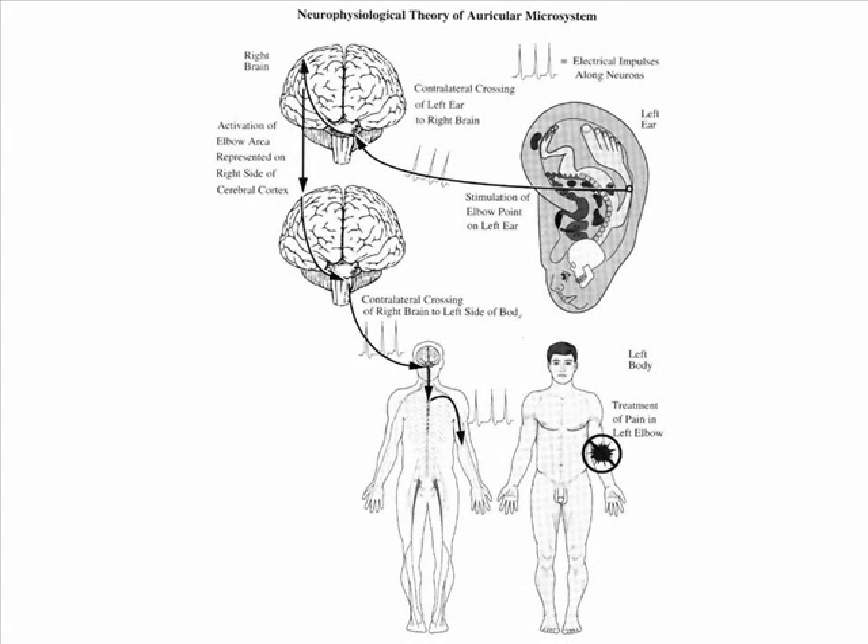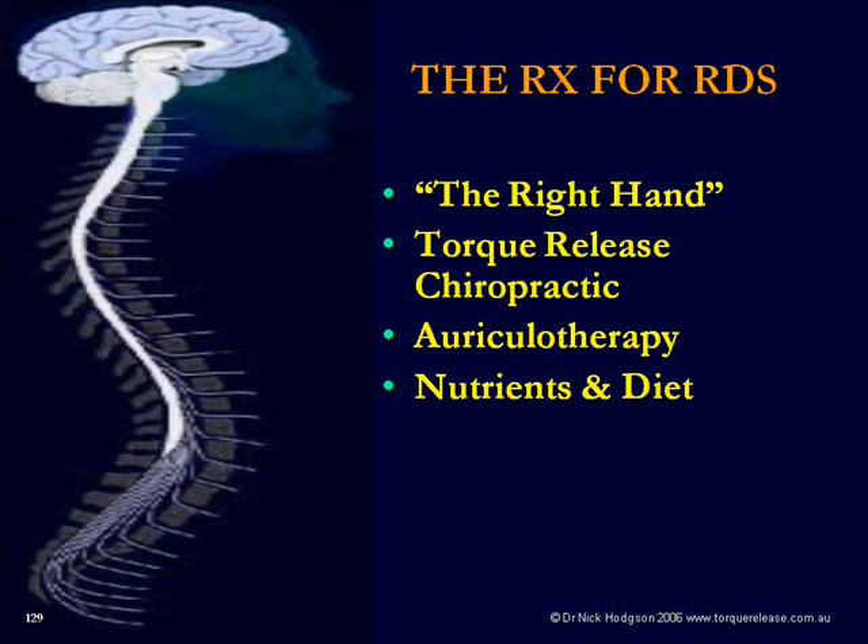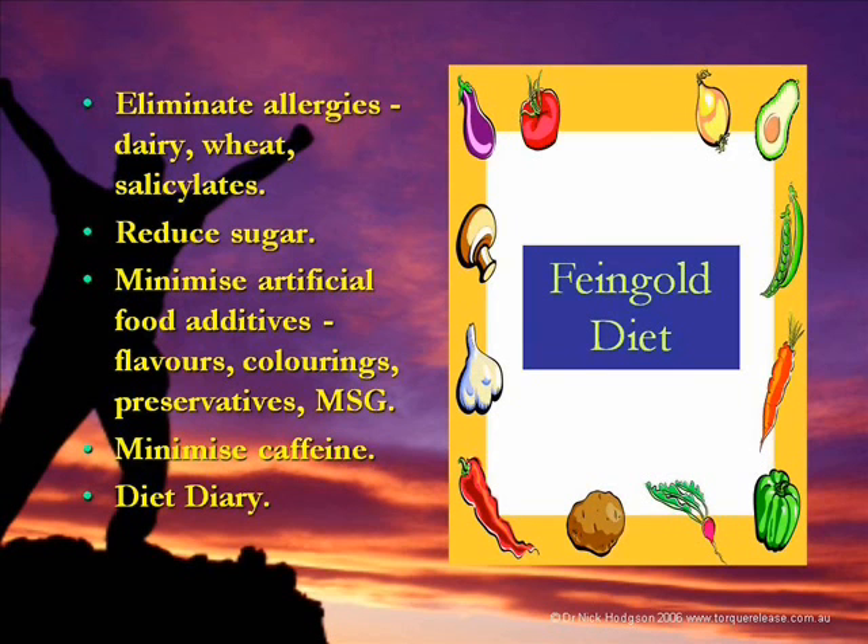You can do it with needles or with little magnetic ball bearings. We prefer to use microcurrent because it's more accurate in finding and treating the points. The third finger is nutrients and diet. The most classical diet associated with improving the way your brain works, particularly in terms of improving behaviour, is the Feingold diet.